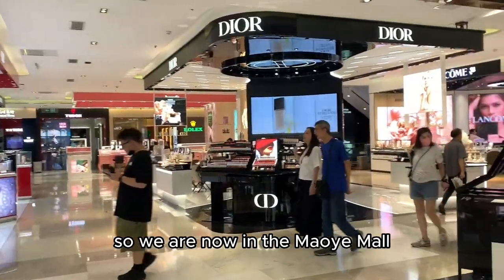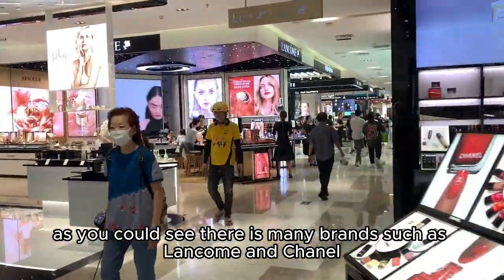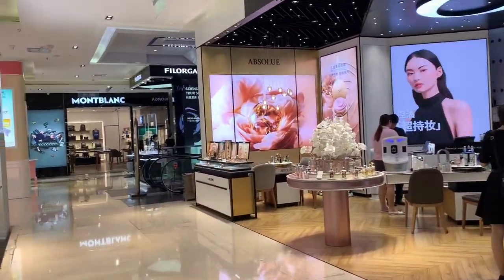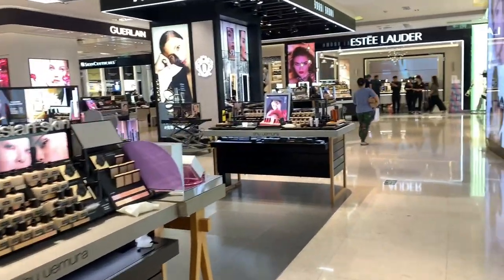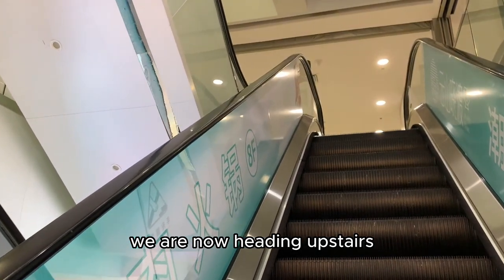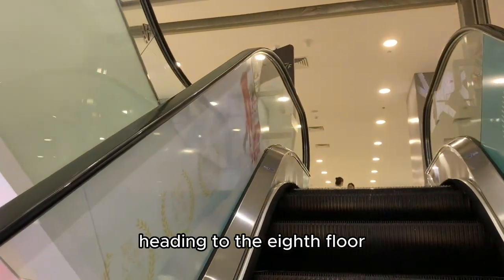We are now in the Mau Mall. As you can see there are many brands such as Lancôme and Chanel. We are now heading upstairs.